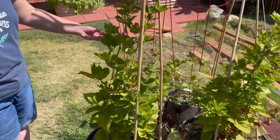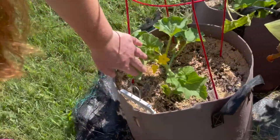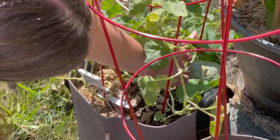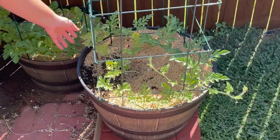Blackberries are still doing well — I have lots of blooms, so hopefully we'll be having blackberries. The cantaloupe has some blooms on it. And this melon — I have a little melon on it. I don't know what type of melon this is; this is a surprise. My watermelons that I transplanted are actually looking pretty good.